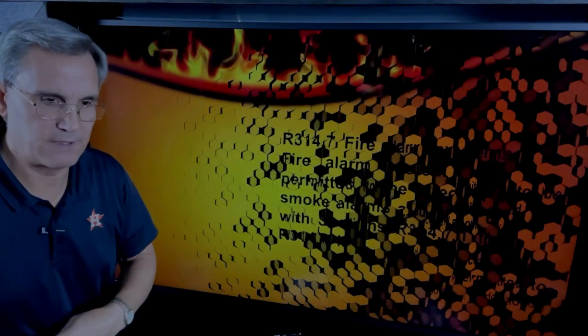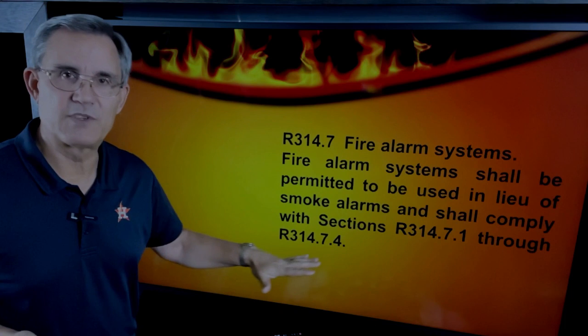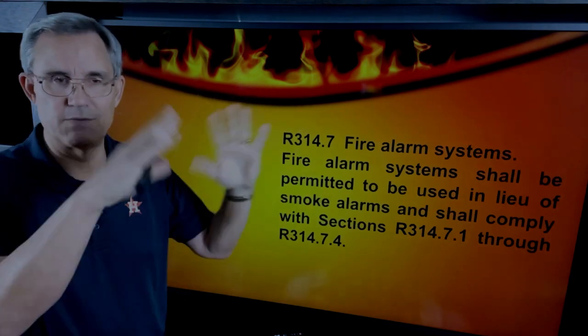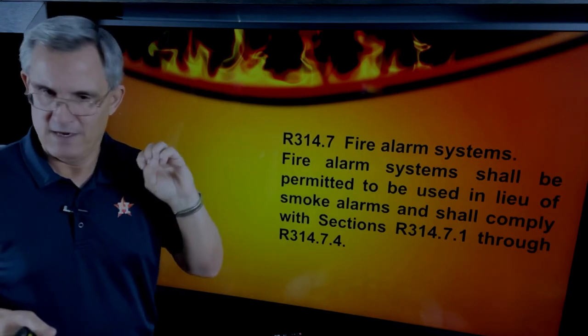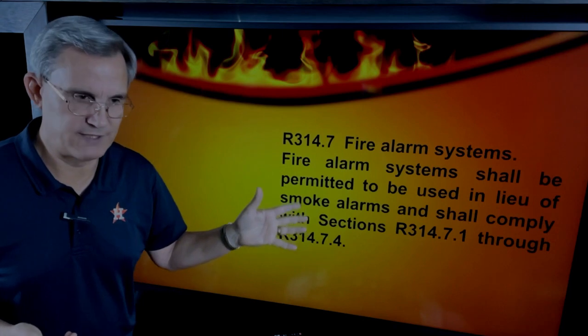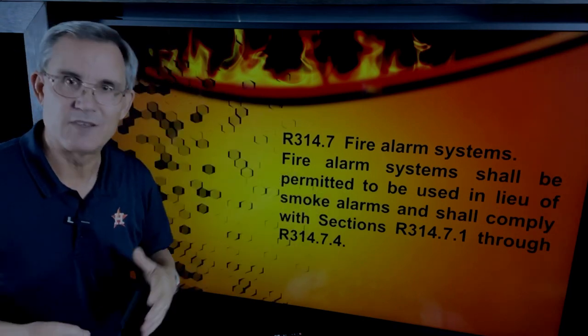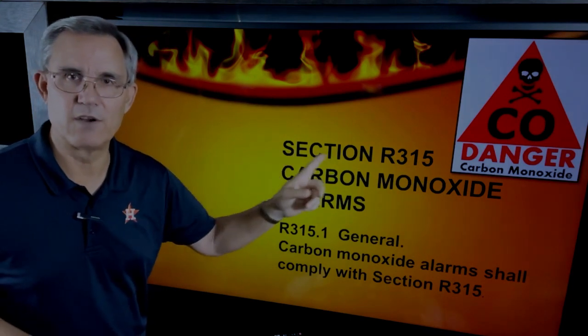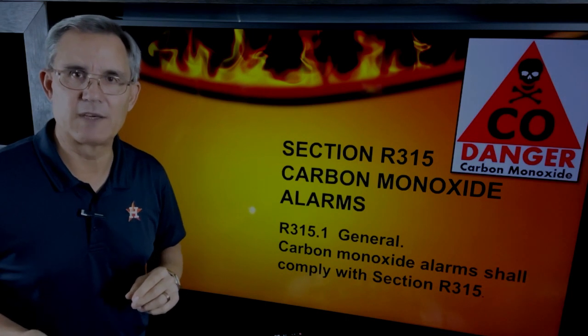For some higher-end homes, you may have a full fire alarm system — the kind with panels that directly contact the fire department, similar to a commercial operation. Those systems can satisfy these requirements. Moving into Section R315, we're going to cover carbon monoxide alarms, also called carbon monoxide detectors.